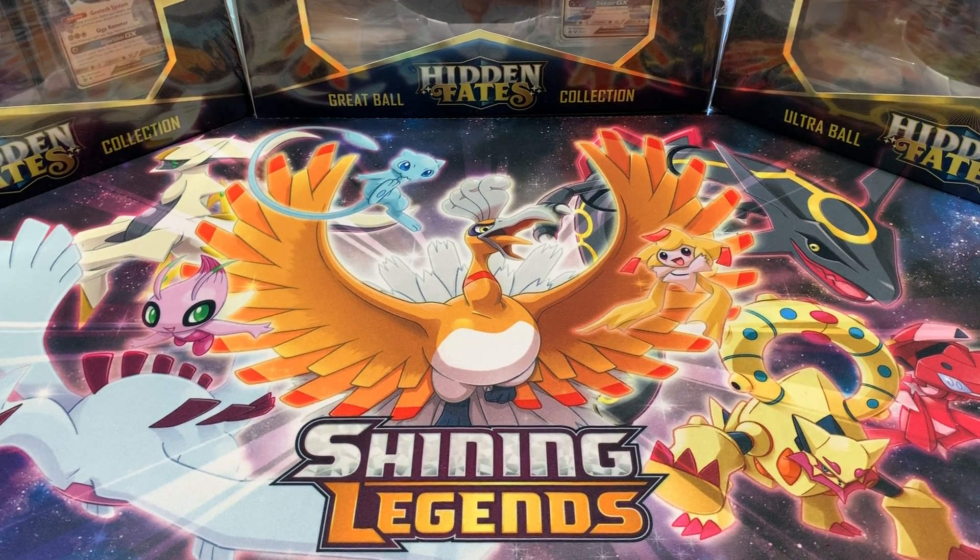Hello everyone, welcome back to Vinny the Collector. Today the Great Ball and Ultra Ball collection for Hidden Fates came out, and as soon as the stores opened I was there to pick it up. We're going to do the biggest opening that I've done on my channel.